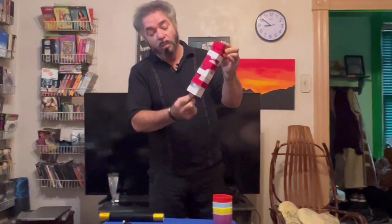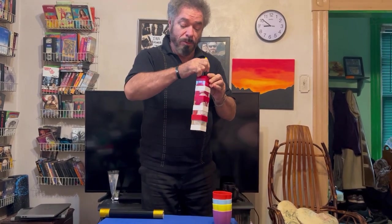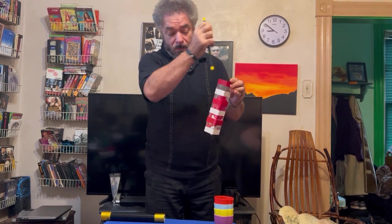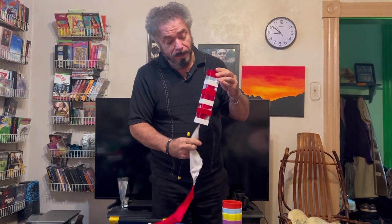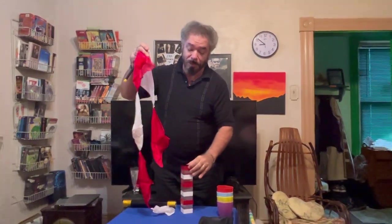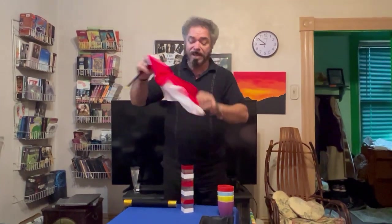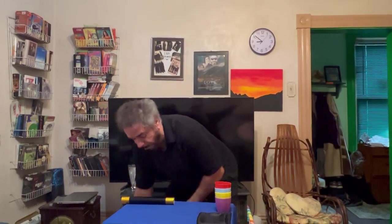Very unusual and watch the scarves when I pull them out from the tube. This is really amazing. They're now little itty bitty scarves and you can see this. So during a magic show, I could go into my next routine.